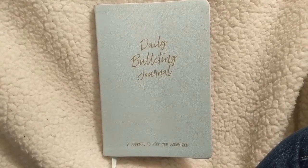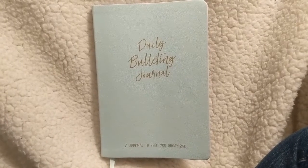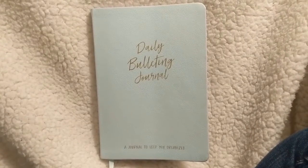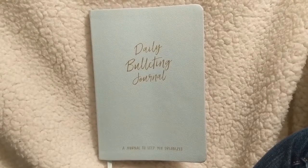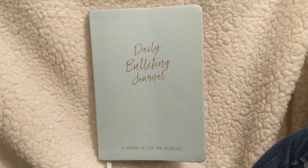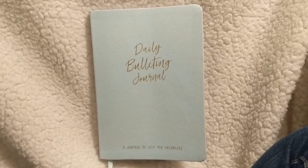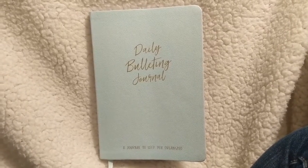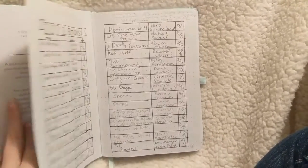Hello everyone, welcome to today's video. My name is Laura, this is my channel Laura's Little Library, and today I'm going to be doing a flip through of my entire bullet journal from this past year.